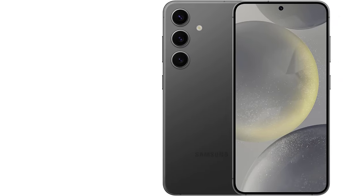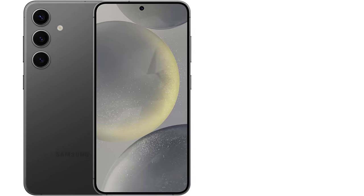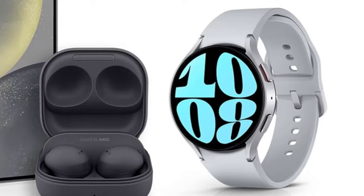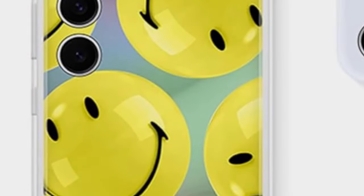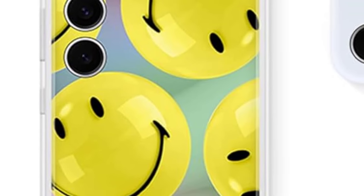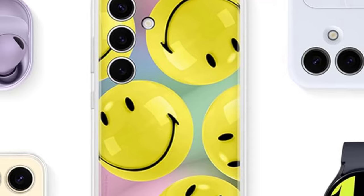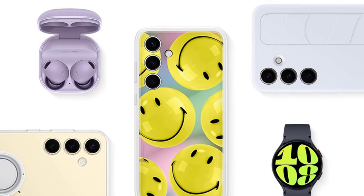We were pleasantly surprised by the Galaxy S24's battery performance, concluding our test with a solid 59% — a commendable score across both smaller and larger phones. For comparison, the Galaxy S24 Plus achieved 60% in the same test. For a detailed review of the Samsung Galaxy S24 and to explore our recommendations for the best cases to protect your phone, check out our comprehensive coverage.